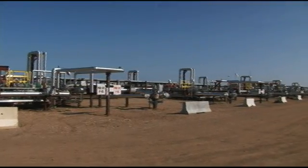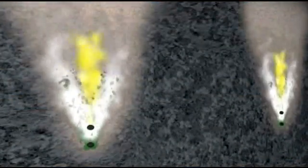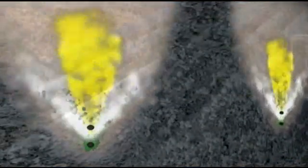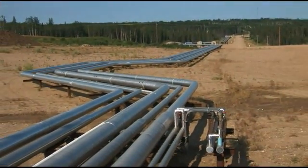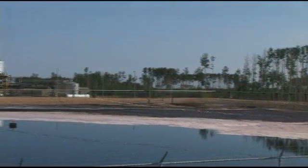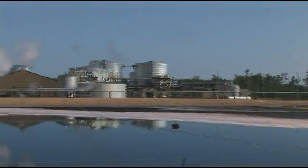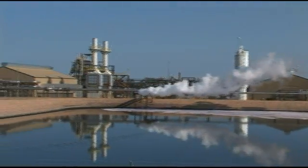After steam is injected into the wells, the oil can be pumped to the surface. Sometimes natural gas is injected to improve the flow. Then when the oil is out of the ground, the water and the gas are removed and the oil is diluted. Then the water is treated and recycled — about 90% of it is reused for steam. So it's one great big circulating loop.